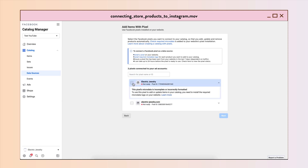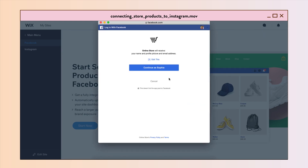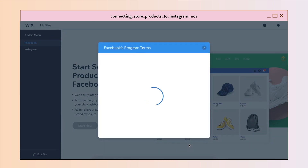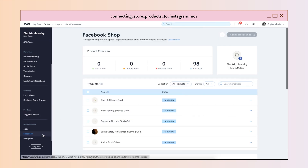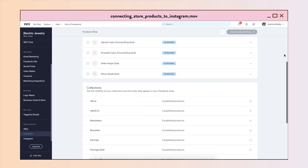If you use Wix, all you need to do is go to your Wix account. From the main menu, go to Sales Channels, and there you have eBay, Facebook, and Instagram. Here you see all of the products that you have published in your store. As you can see, Facebook needs to review these products.